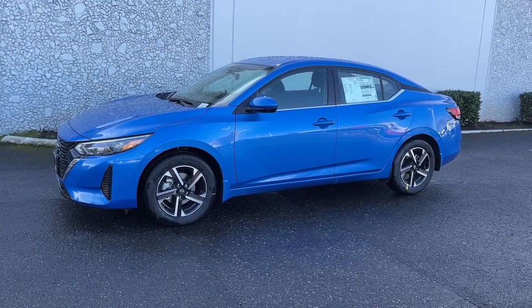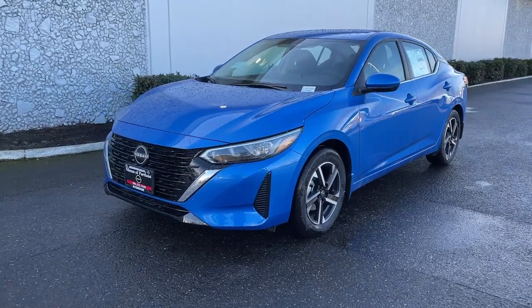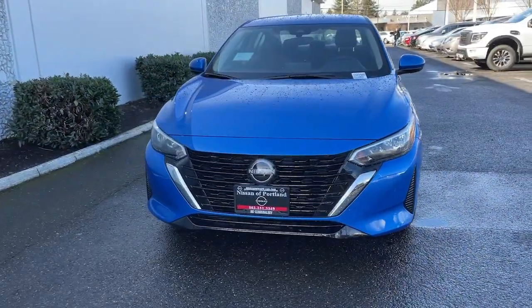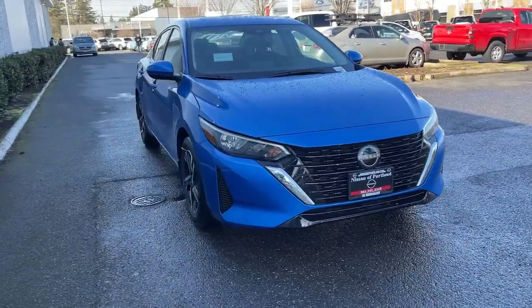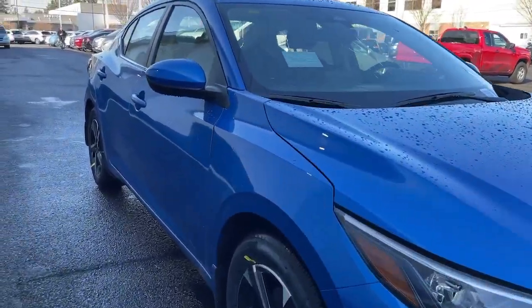Hop into the 2024 Nissan Sentra. This roomy Sentra makes your daily drive fun, comfortable, and convenient. Discover the joy of cornering thanks to sports suspension, precise handling, and crisp acceleration. Then relax and enjoy the cruise in the sleek cabin loaded with tech and clever storage solutions.